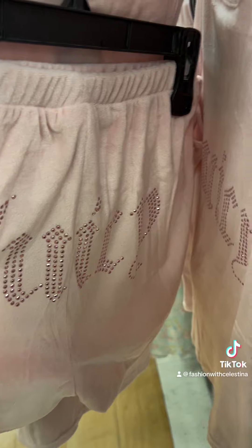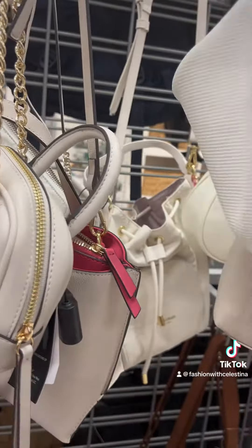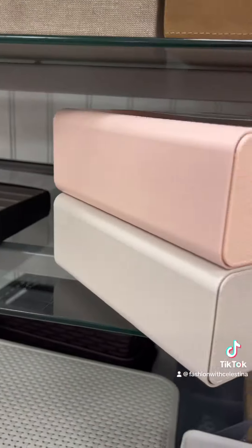I almost bought this set but I think I'm getting to the point where I have everything — it's pretty sad. I couldn't find any purses this time that I liked.